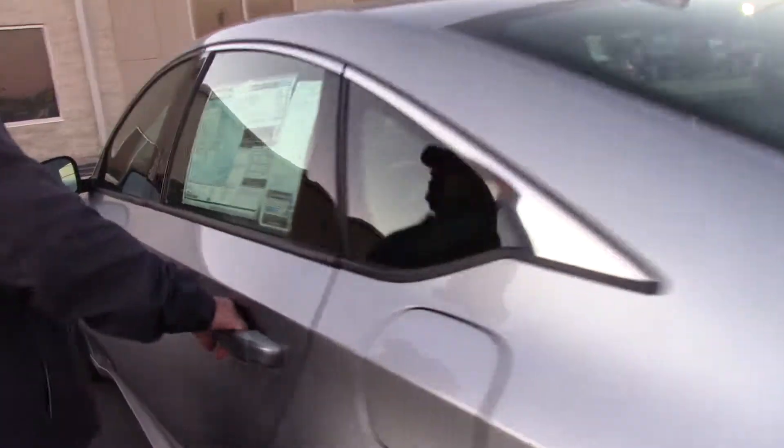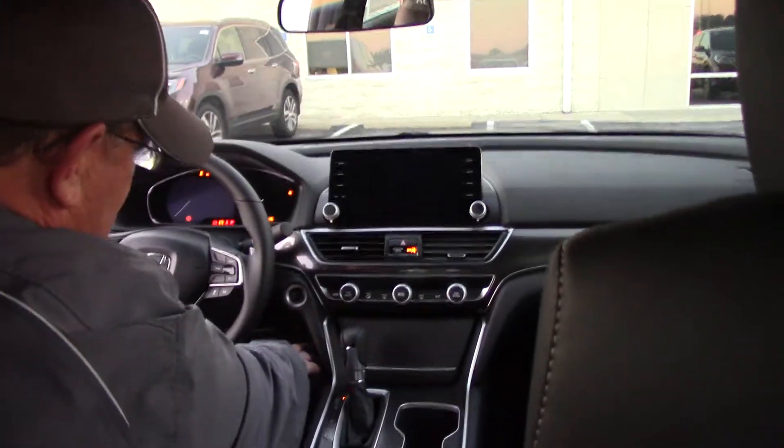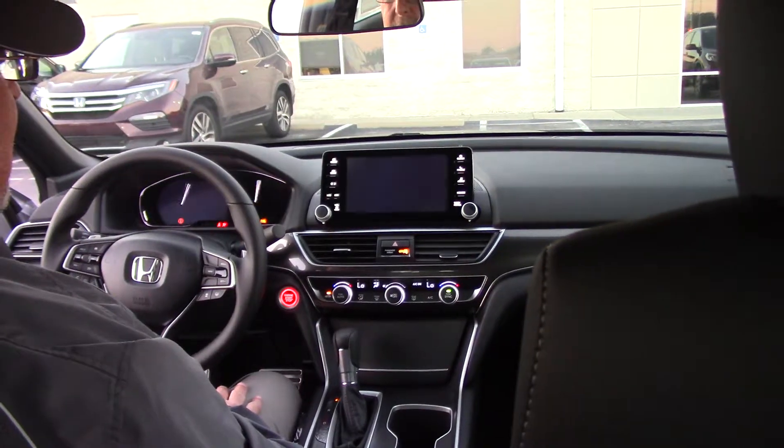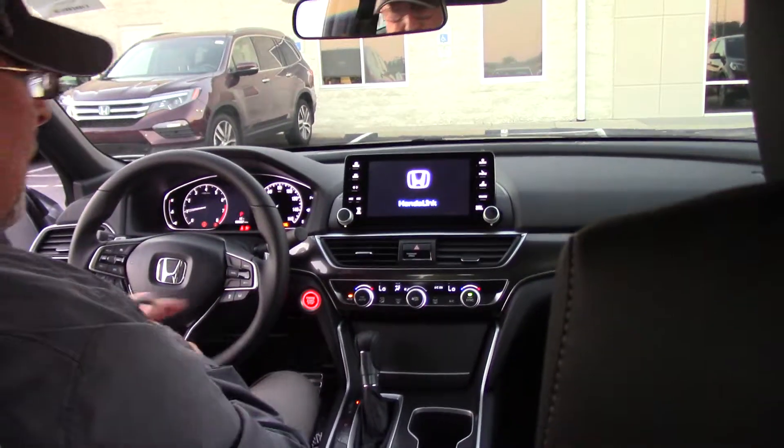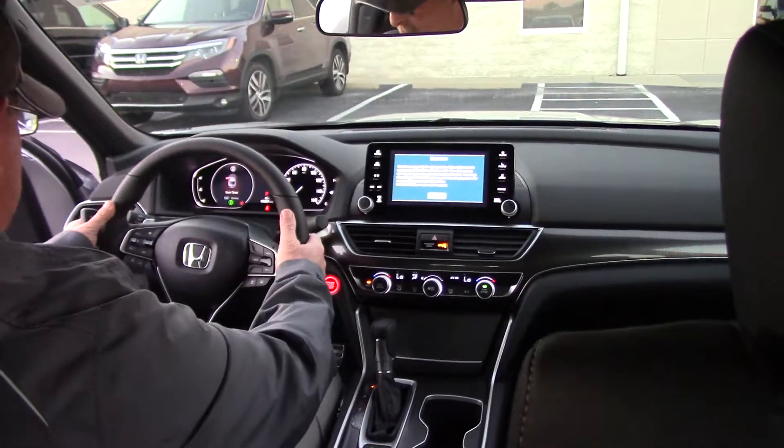If you come on the inside, I'll show you a couple of nice new features on here. With the Sport, you still have the vents, the racing foot pedals. It also has a big heads-up LED display and the paddle shifters.